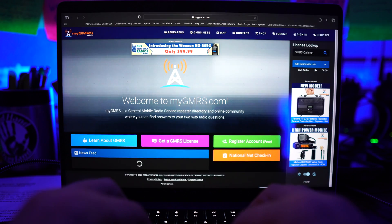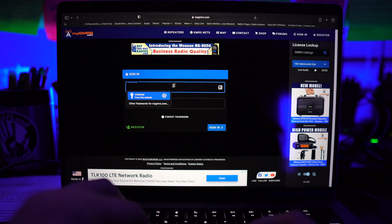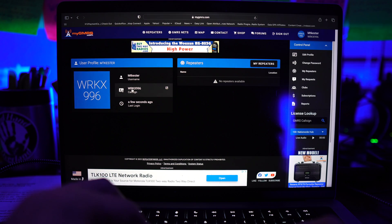Method one: mygmrs.com. There is one thing every new GMRS licensee should do the minute they get their GMRS call sign back from the FCC, and that's go to mygmrs.com and sign up for an account. You do have to be a licensed GMRS user to get full access to the site, but once you do, it's totally worth the effort.